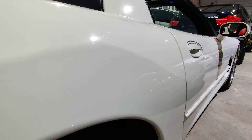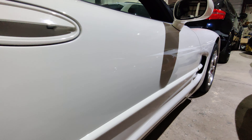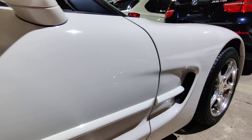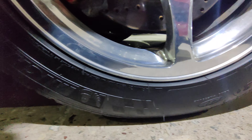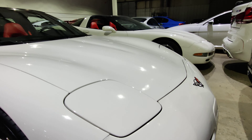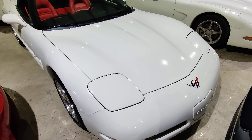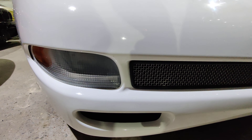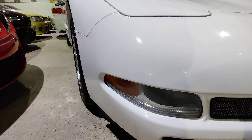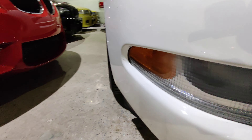No curb rash on the wheels whatsoever. The passenger side of the body is in very good condition as well. Passenger front wheel looks great. Front bumper is also free of any paint chips or any major blemishes.